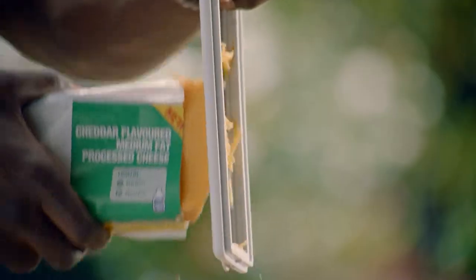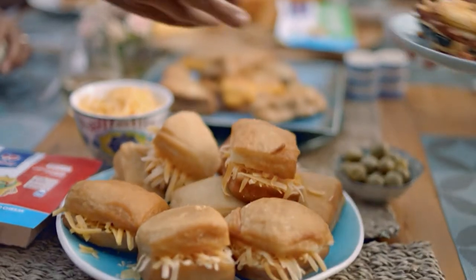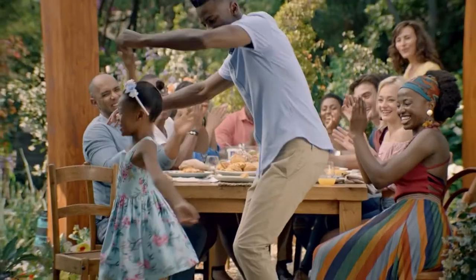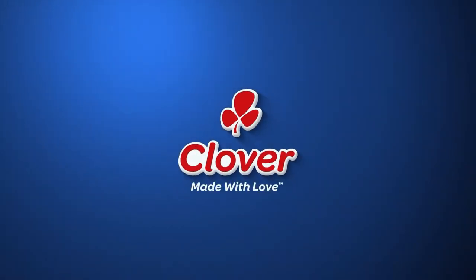Clover cheese is for those who love life, where everything falls into place and melts away our cares, adding joy and stretching our imagination. Clover, for the love of cheese. Made with love by Clover.